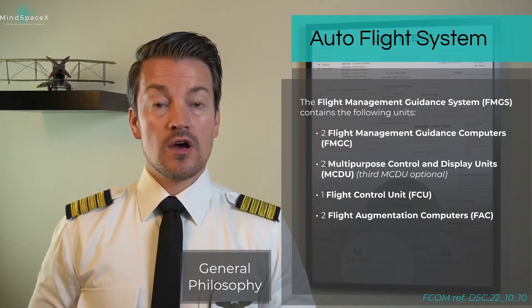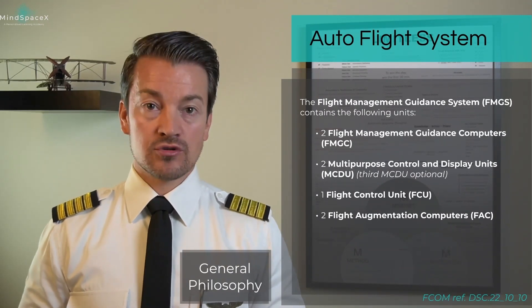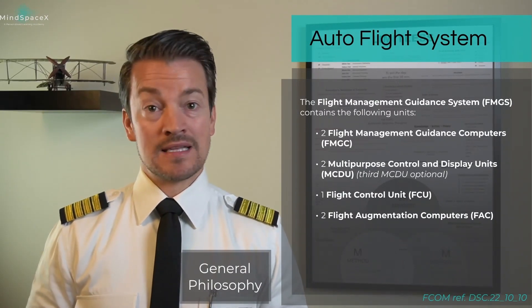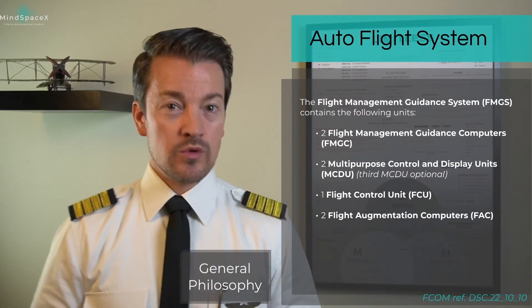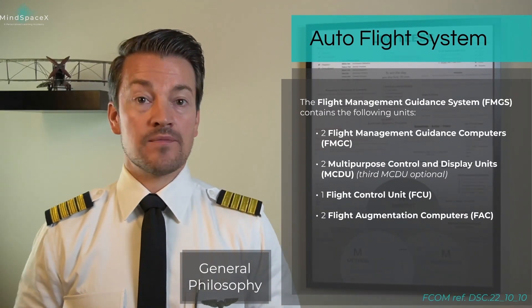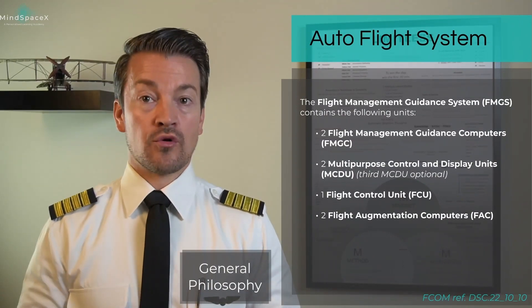It also incorporates two FACs — Flight Augmentation Computers. As you may remember from flight control systems, these are part of the seven computers that make up the flight control system and the fly-by-wire system as a whole. Here we will be talking about how the FACs incorporate yaw dampening and turn coordination into the autoflight system.